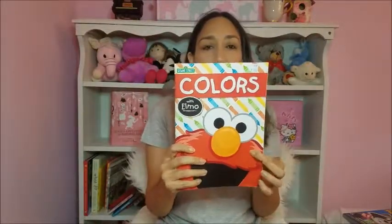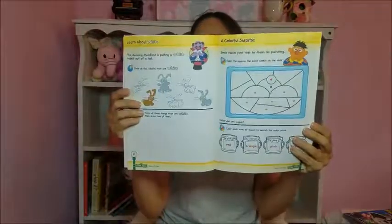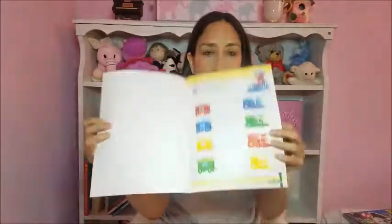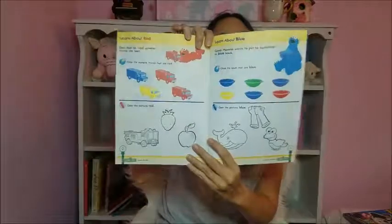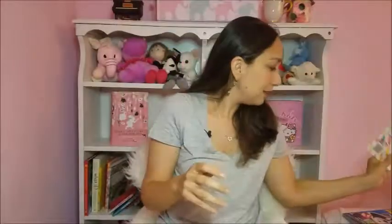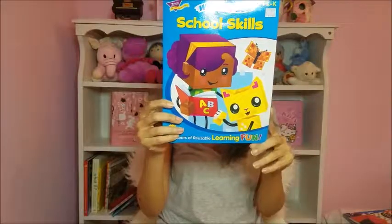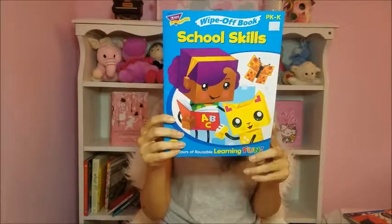I also got this colors book featuring Elmo, since she really likes Elmo. It was $3.95 and includes activities like color, think, trace, circle, draw, trace, and match. I really like this one. Then there's another one called School Skills Pre-K/K Learning Fun, $4.99. It covers early reading and writing skills, picture words, beginning sounds, writing numbers, letters, counting, sorting, and patterning.